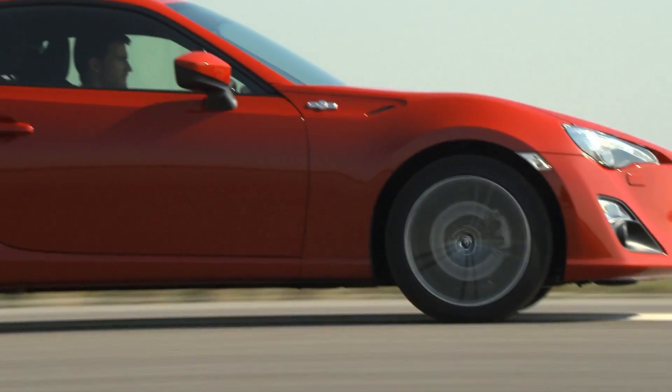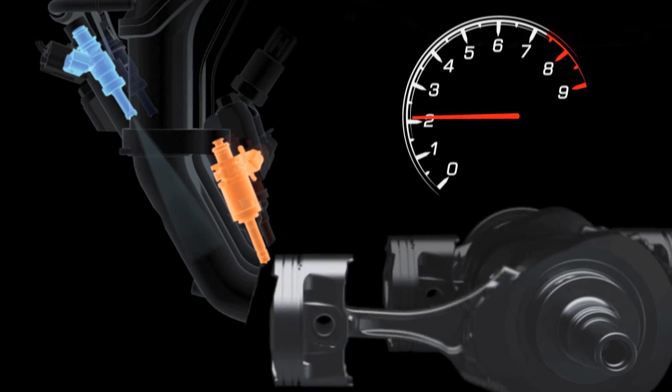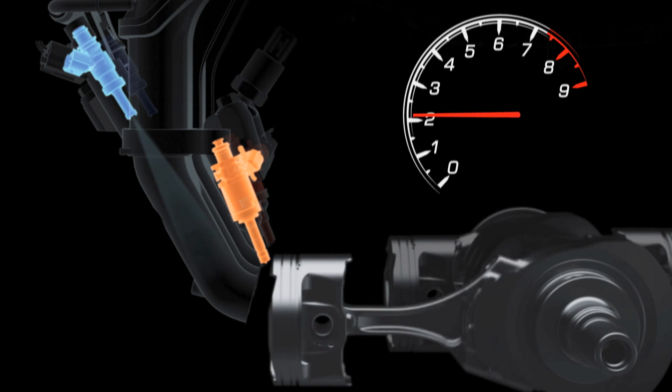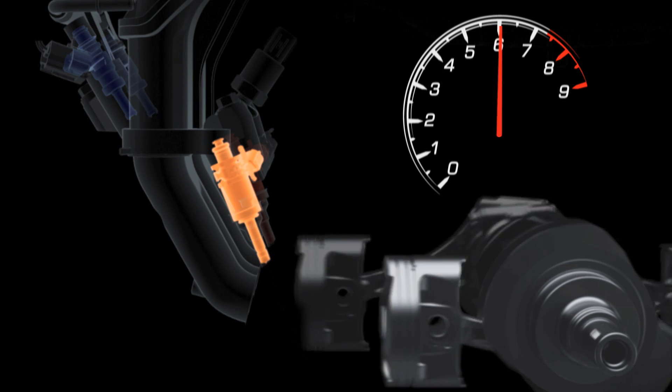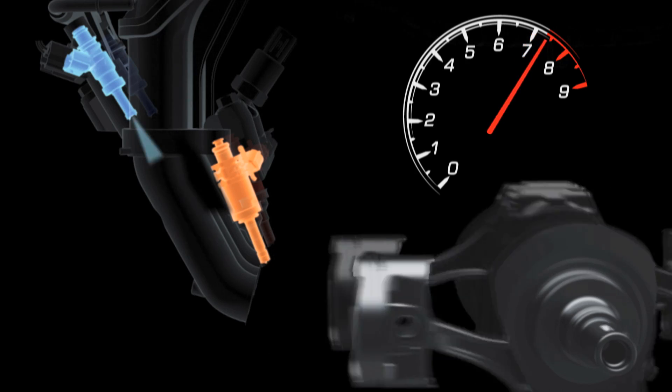The engine was developed to achieve both high engine speed and a high compression ratio. With separate twin injectors for both direct and port injection, D4S increases throttle response, power and torque over a wide range of engine speeds without sacrificing fuel efficiency and environmental performance.